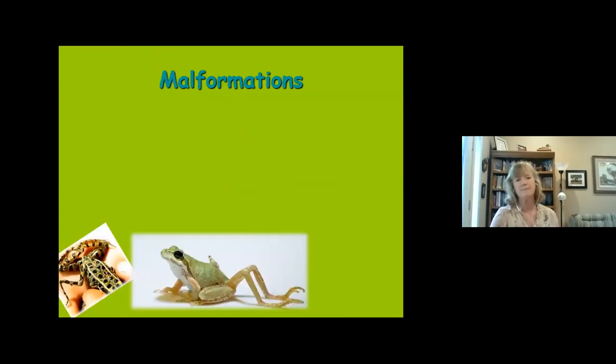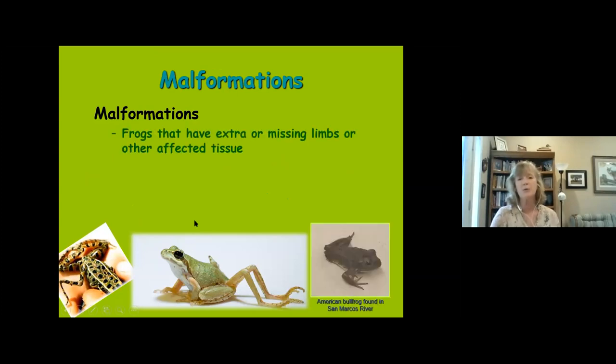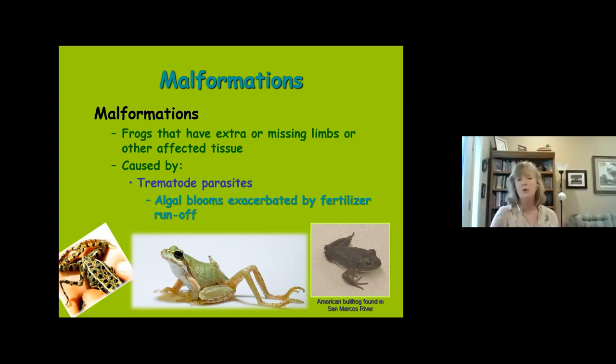Another substance in the environment has led to bizarre malformations in amphibians, something that emerged in the 1990s when we were seeing dramatic amphibian declines. We started seeing populations with really strange limb development — sometimes webbing between limbs, sometimes extra limbs, sometimes missing limbs. We thought it must be something toxic like a pesticide, but the patterns we've seen suggest it's usually caused by trematode parasites that burrow into frogs during metamorphosis when limbs are just starting to develop, affecting the limb bud.